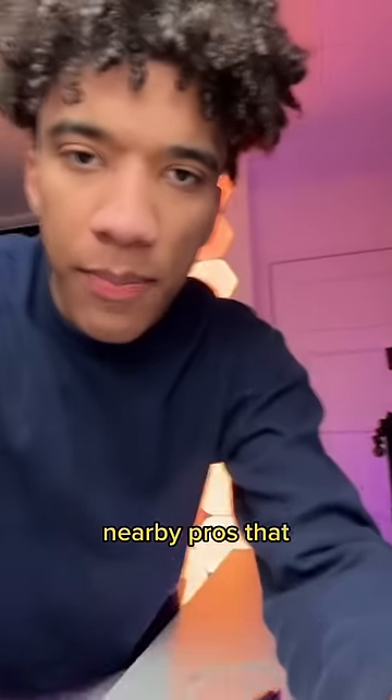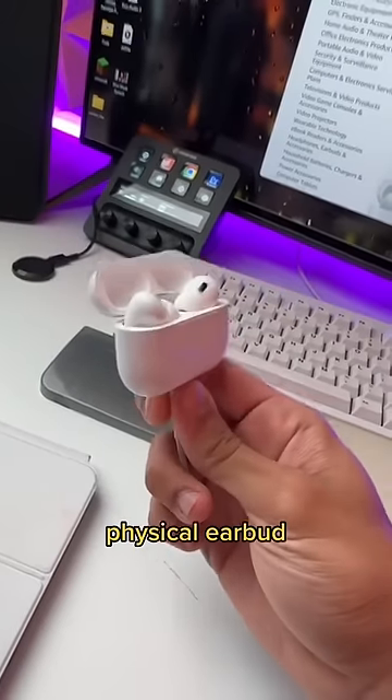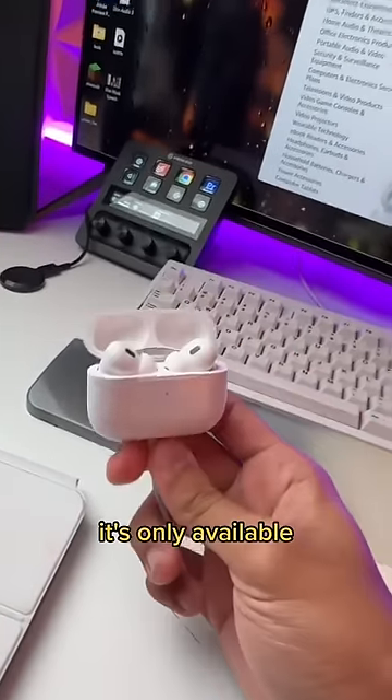There is one game-changing feature on the second-gen AirPods Pro that makes them worth it over the first gens. That was it — you just saw it. Volume controls on the physical earbud feels like a no-brainer feature, but apparently it's not, because it's only available on the second gens.